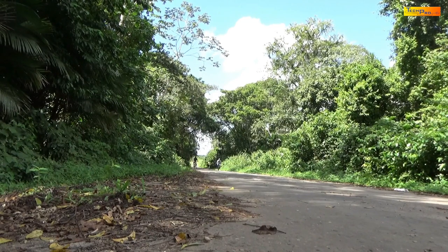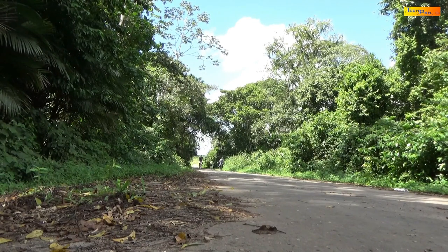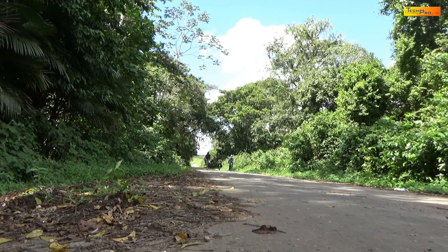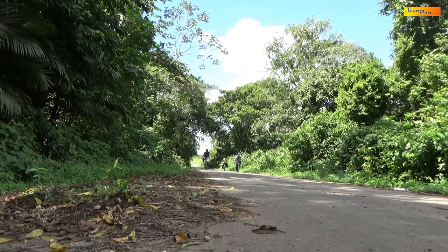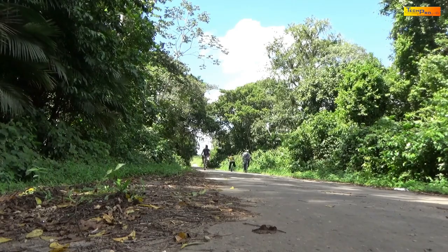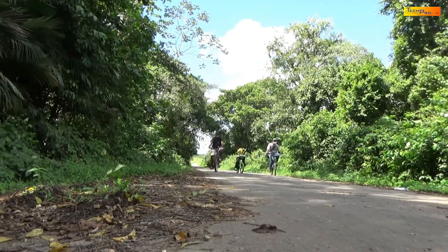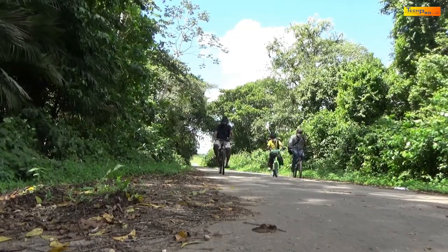It is a beautiful day today, the perfect kind of day to go adventuring. My two boys and I have decided that cycling is the best way for us to go in search of some ghost shrimp today.